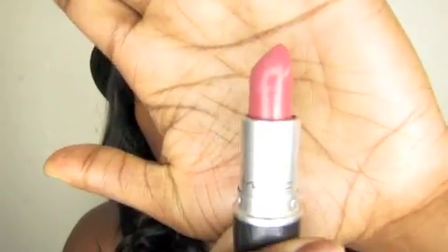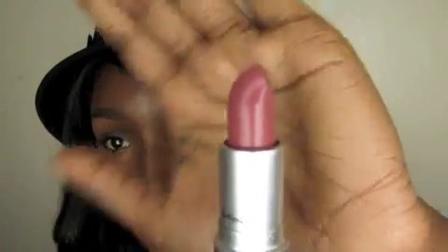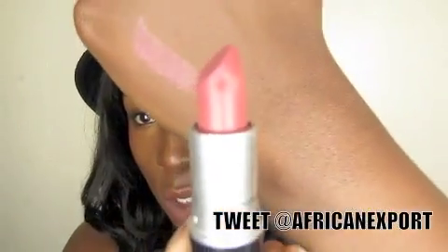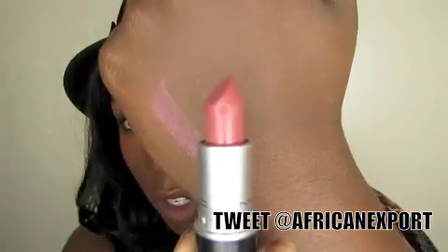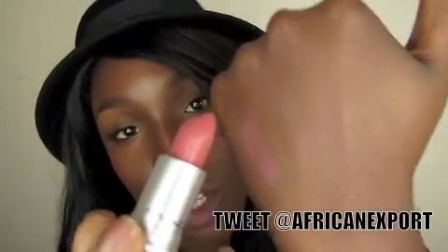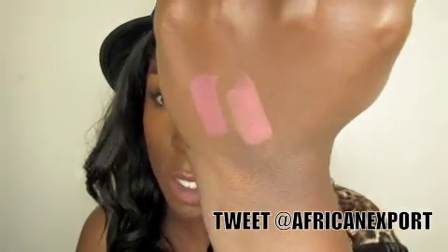The first lipstick is called Fast Play, it is an Amplified Cream — one of my favorite finishes. This is Cosmo, which is also an Amplified. You'll notice that a lot of the colors look very similar to one another — I was going for everyday neutral colors.